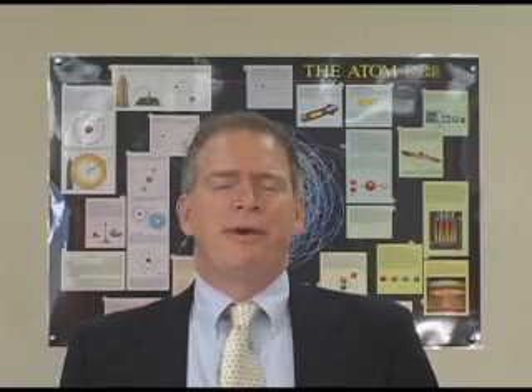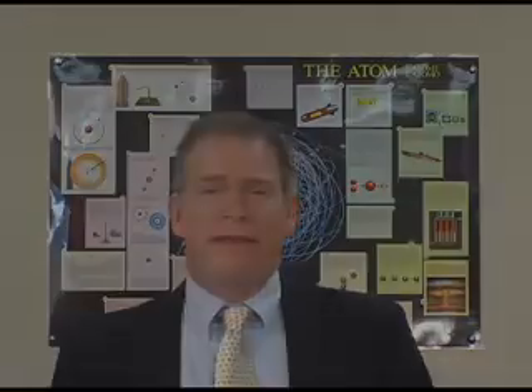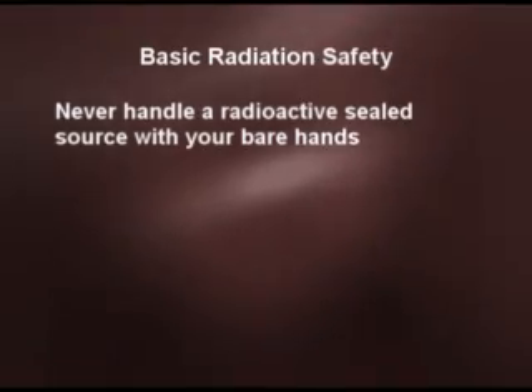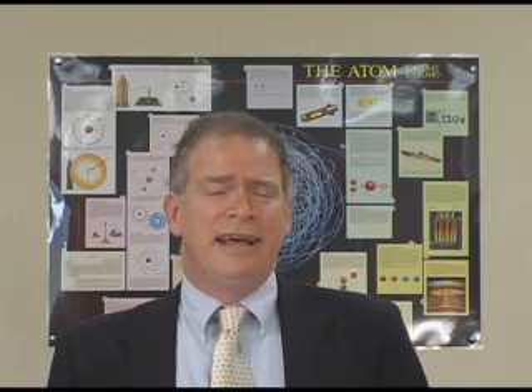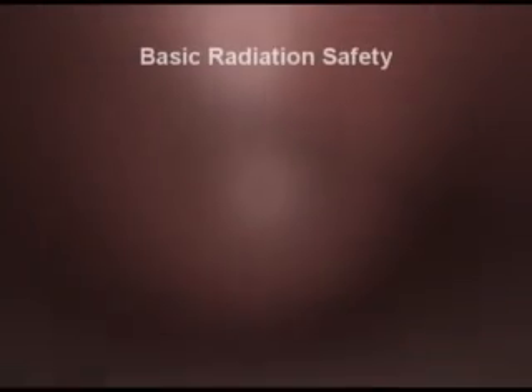There are some basic radiation safety practices that will make it a lot easier and a lot safer to handle radioactive sources or to work with them. One of these is you should never handle a radioactive sealed source with your bare hands. No matter how small the activity is, you always run the risk of some sort of skin burn or, in an extreme case, even loss of fingers or loss of a hand. I will always use tweezers or tongs when picking up a radioactive sealed source for whatever purpose.